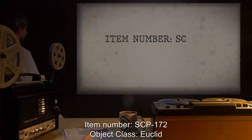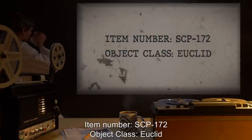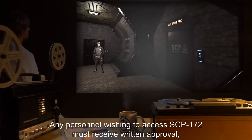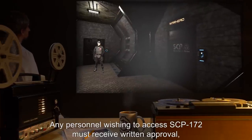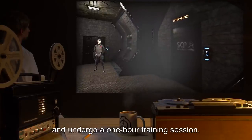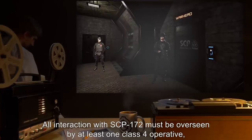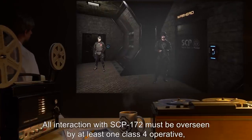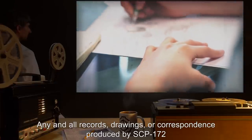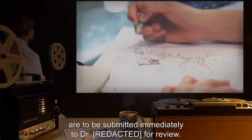Item number SCP-172, object class Euclid. Special containment procedures: any personnel wishing to access SCP-172 must receive written approval and undergo a one-hour training session. All interaction with SCP-172 must be overseen by at least one class 4 operative who may end the session at their discretion. Any and all records, drawings, or correspondence produced by SCP-172 are to be submitted immediately to the doctor for review.